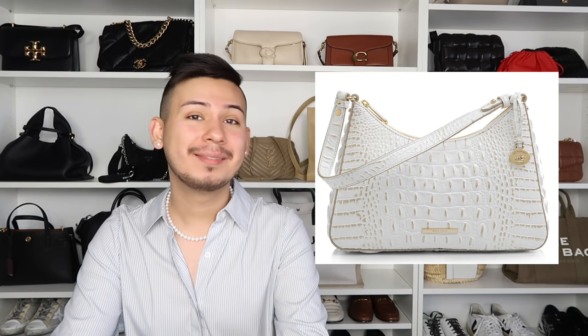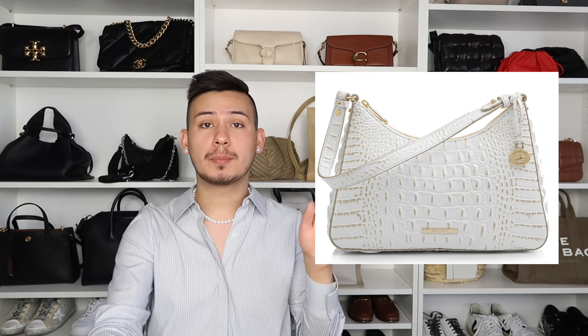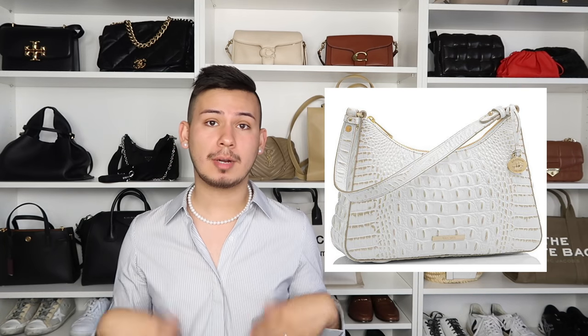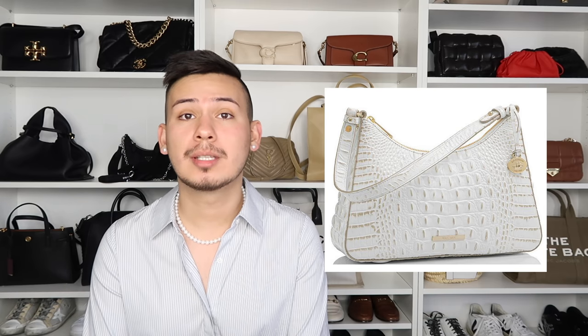The next handbag is the Brahmin Ismay shoulder bag in white. I love that it gives such a baguette style. It's classic Brahmin with that classic croc leather — Brahmin bags hold up really well. It kind of gives me a Prada cleo vibe. You can just sling it, put all your stuff in there and go. You can wear it with this outfit, with white trousers, or bring it up at night with an all-black outfit. It's a really decent price point and a really good size for getting into the white handbag trend.